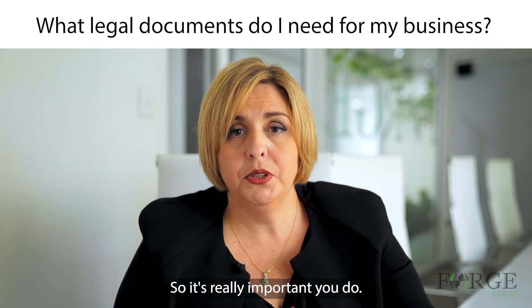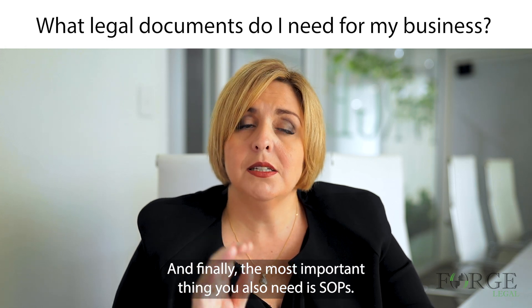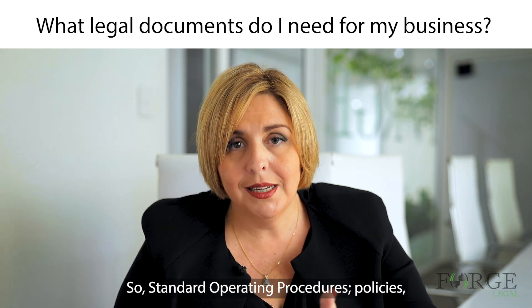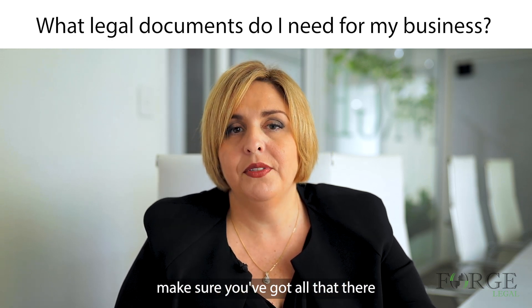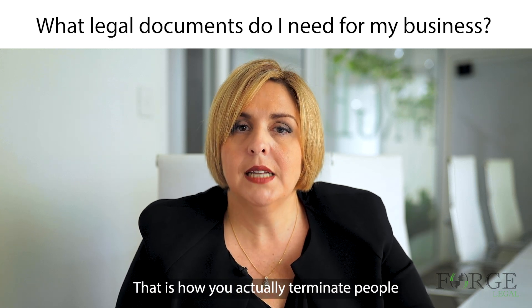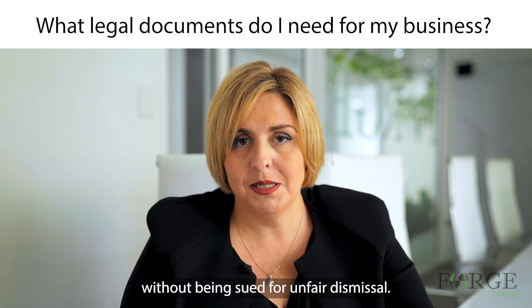Finally, the most important thing you also need is SOPs — standard operating procedures and policies. Make sure you've got all of that in place and that it connects through into your employment contract. That is how you actually terminate people without being sued for unfair dismissal.